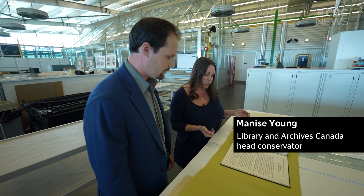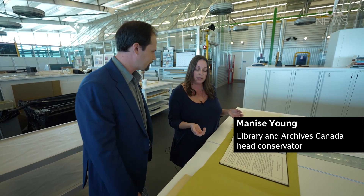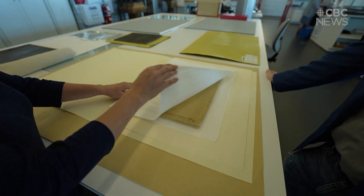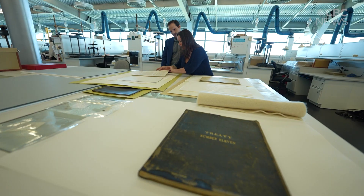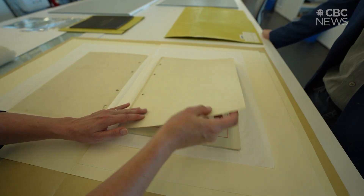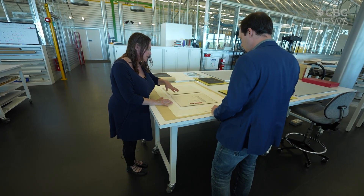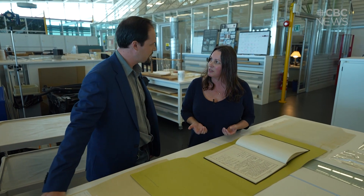With our job in conservation, we're always finding the balance between access — which is what we're doing now — but also the long-term preservation. That's the delicate dance now on display. While the public can see these documents on request, few get this close. And while sending them to visit their home First Nations is cumbersome, it does happen, says Young. A lot of people get very emotional because these are their ancestors. It's a very big connection to the past.